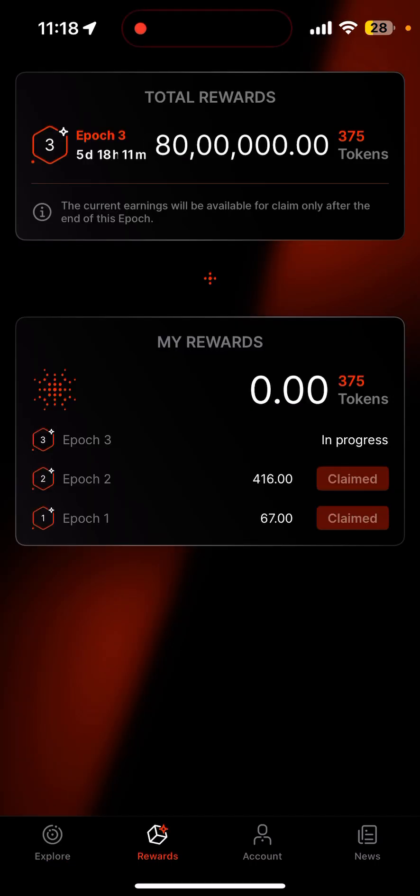In the reward section, if you go into epoch 2, I have 416 tokens available. I claimed it — once you click, the claim button will be enabled for you. If you click it, it will go directly to your Phantom wallet.